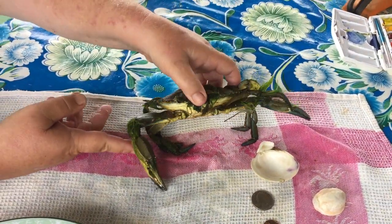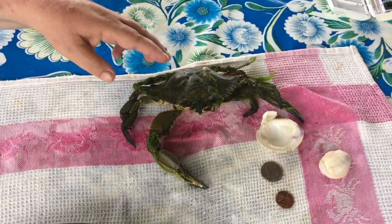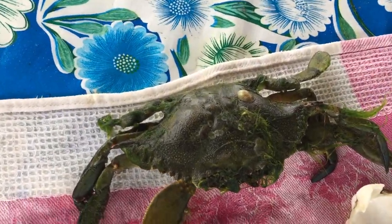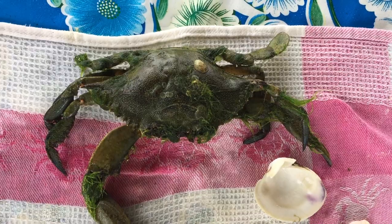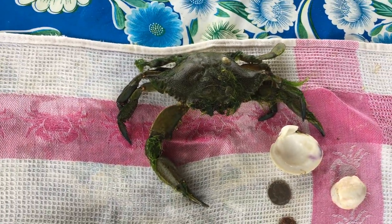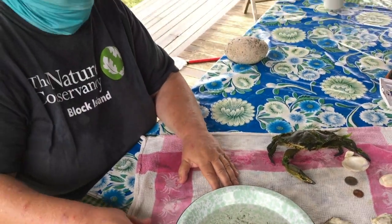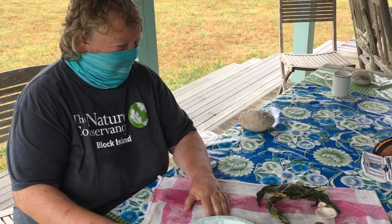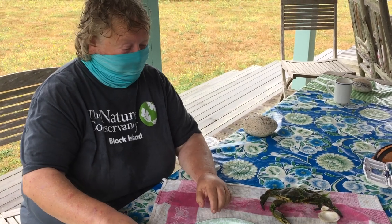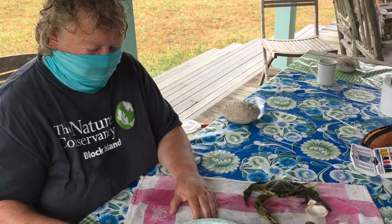The blue crab is actually the only crab we have in the Great Salt Pond that has these wide, broad swimmerettes designed just for paddling and swimming. The fact that we have so many blue crabs is a sign of how healthy our pond is. When I grew up on Block Island, we didn't really have blue crabs. The weather is getting warmer, so their range is moving northward. The Chesapeake, of course, is known for blue crabs. So it's warmer and we have clean water — now we have blue crabs in the Great Salt Pond.